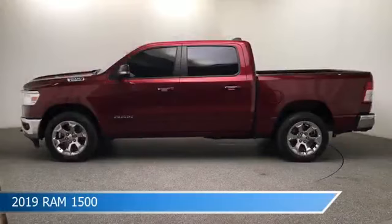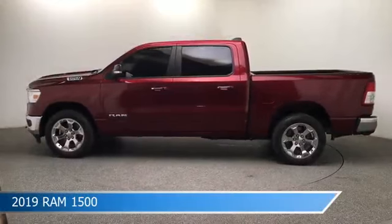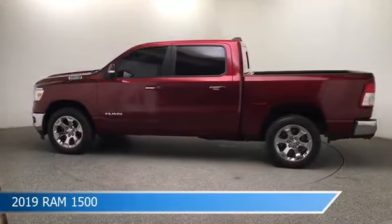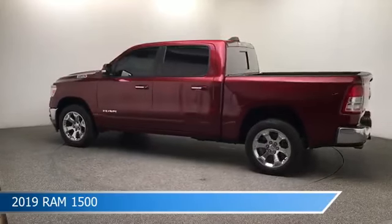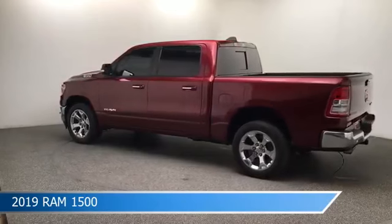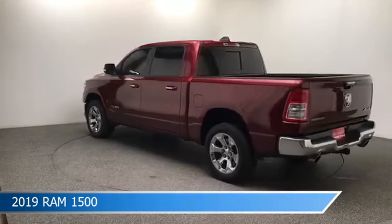Take a look at this 2019 Ram 1500. Equipped with a 8-speed automatic transmission in Delmonico red pearl coat, this car comes with some great features including anti-lock brakes, power door locks, auxiliary input, backup camera and more. Come in and check it out today.